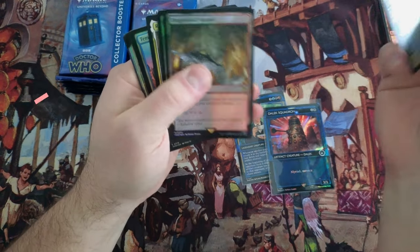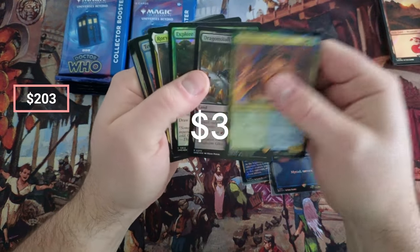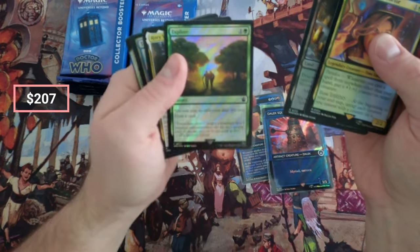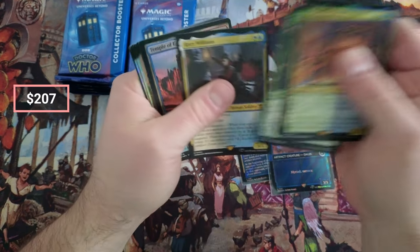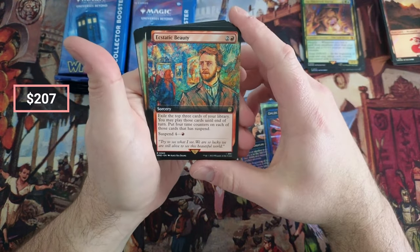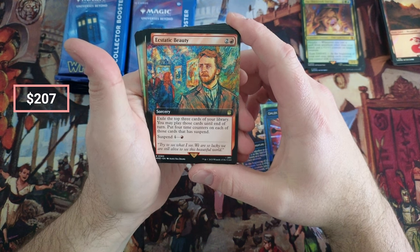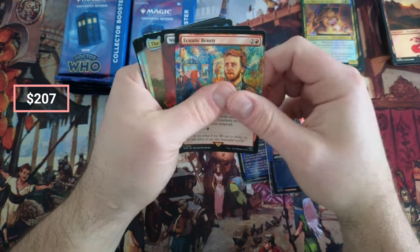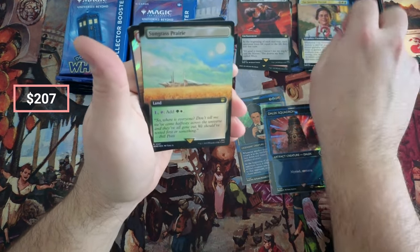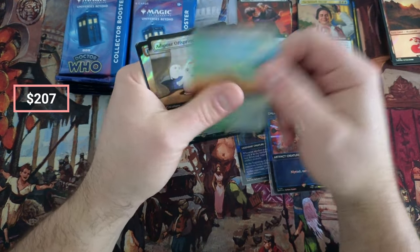Thirteenth, Dragon Skull — okay. Explore. Nice Williams, Temple of Epiphany — Beauty. Oh wow, I don't think I've pulled this one. Look at the art on that — it just looks so good. I do like the art in this set, I must say.